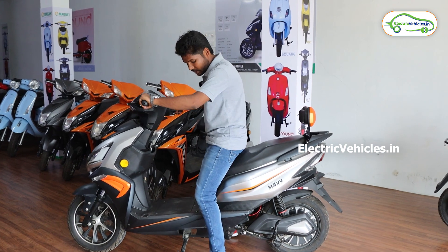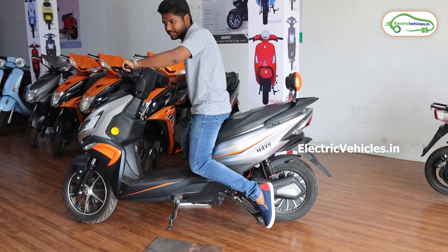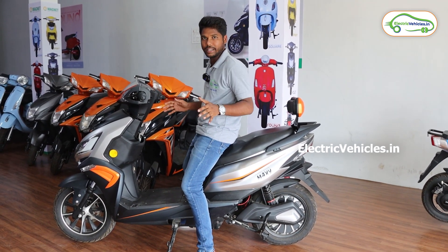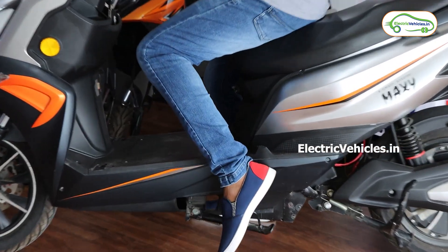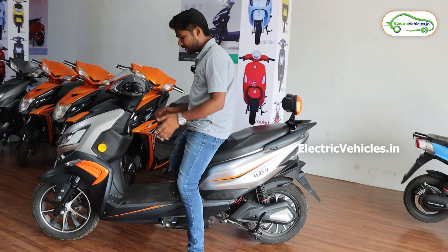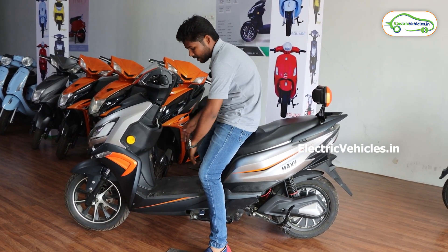If you observe here, they have given a side stand which is normal to every electric vehicle, and they have also given a center stand, which is rare for electric vehicles — most electric vehicles don't provide a center stand, but all vehicles from this company will have one. The footboard space is very comfortable for medium-height riders, and with this much space, we can carry water cans, cylinders, or whatever we want very easily.